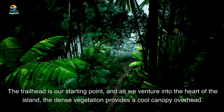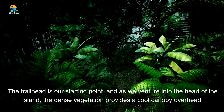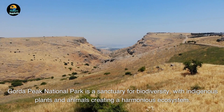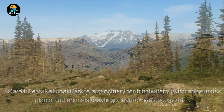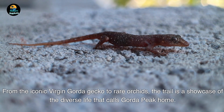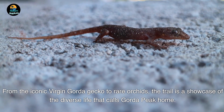The trailhead is our starting point, and as we venture into the heart of the island, the dense vegetation provides a cool canopy overhead. Gorda Peak National Park is a sanctuary for biodiversity, with indigenous plants and animals creating a harmonious ecosystem. As we hike, take a moment to appreciate the unique flora that thrives in this environment — from the iconic Virgin Gorda gecko to rare orchids, the trail is a showcase of the diverse life that calls Gorda Peak home. It's a nature lover's paradise.